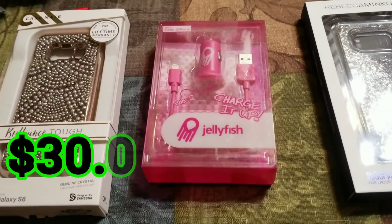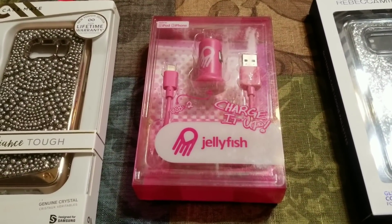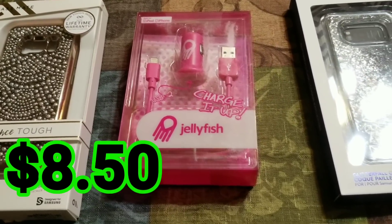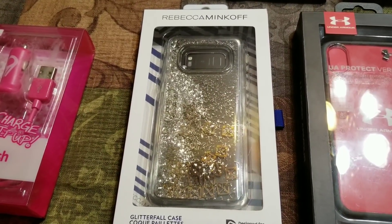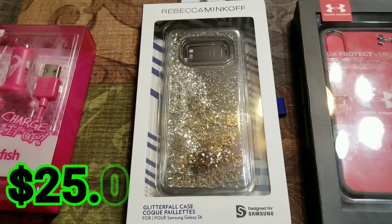The pink charger you may think is not worth a lot, but it actually is. This particular style with the jellyfish is worth, after fees, about $8.50. This fun Rebecca Minkoff case with all the glitter and detailed design is worth about $25.